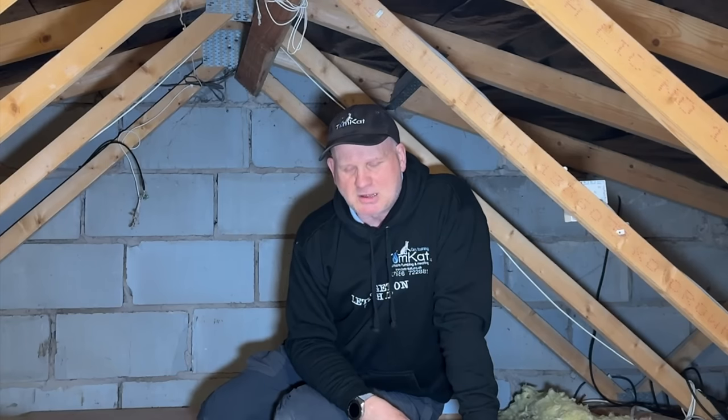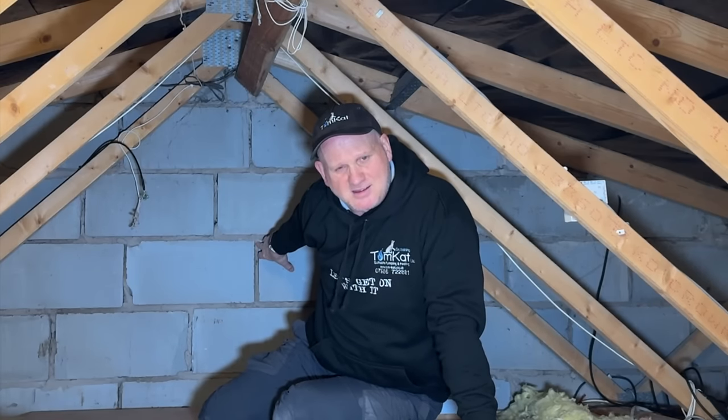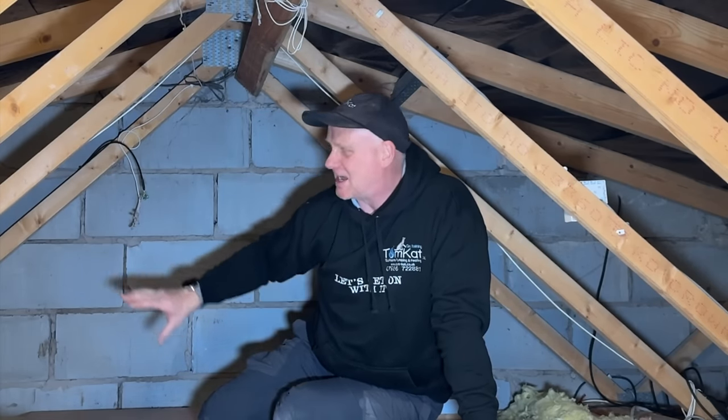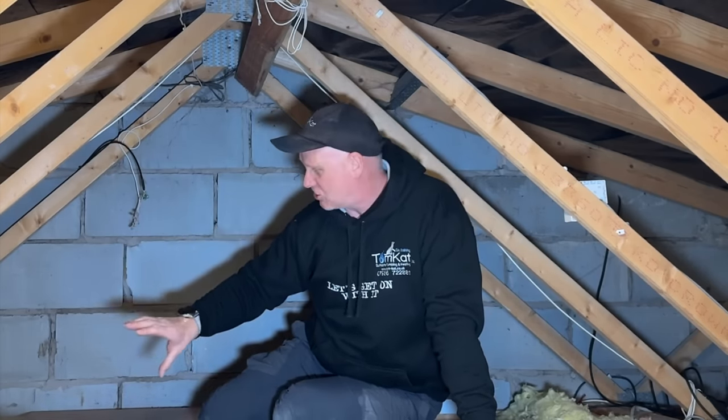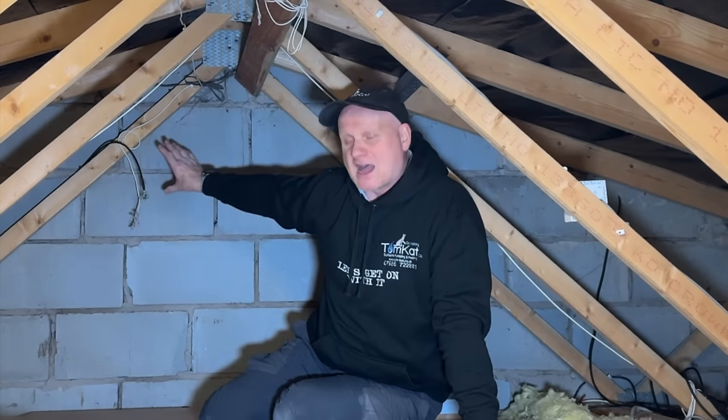Don't put the ventilation too close to the boiler because the freezing air coming in could actually freeze it. If you have LPG and your soffits aren't ventilated, you would need to put a 50 centimetre squared vent low down. But if it's natural gas, you would need to put it high up.